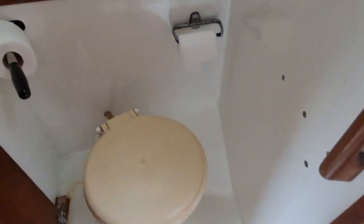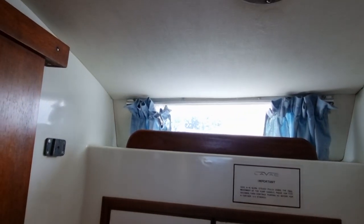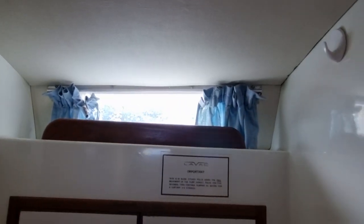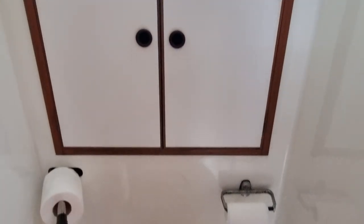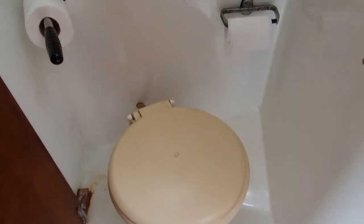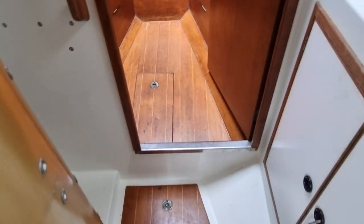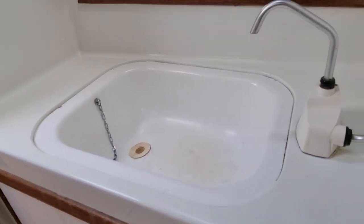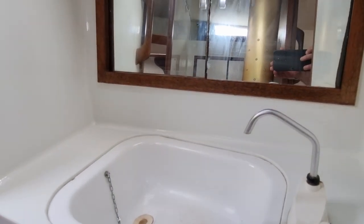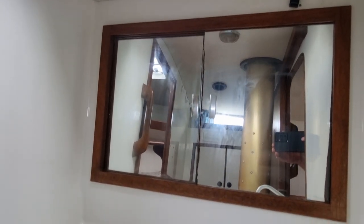Just outside the forward cabin we have the heads. You get a nice amount of light flooding in, stowage behind, and a sea toilet. On the starboard side here we have a nice sink and a nice big mirror, again with stowage.